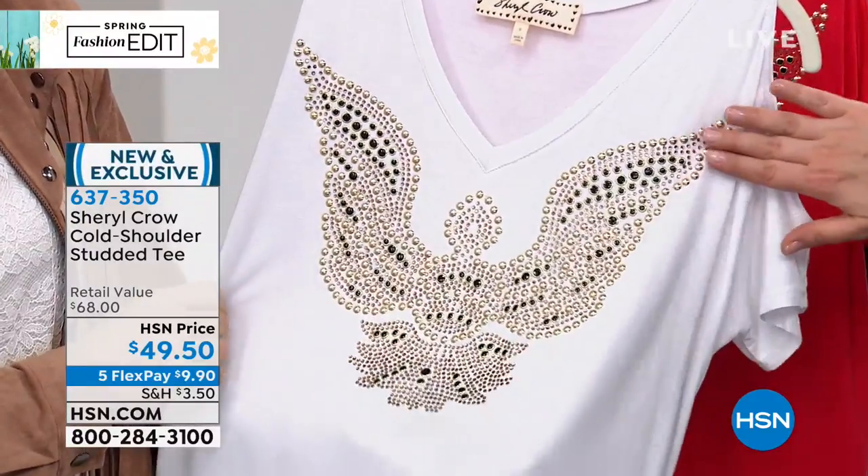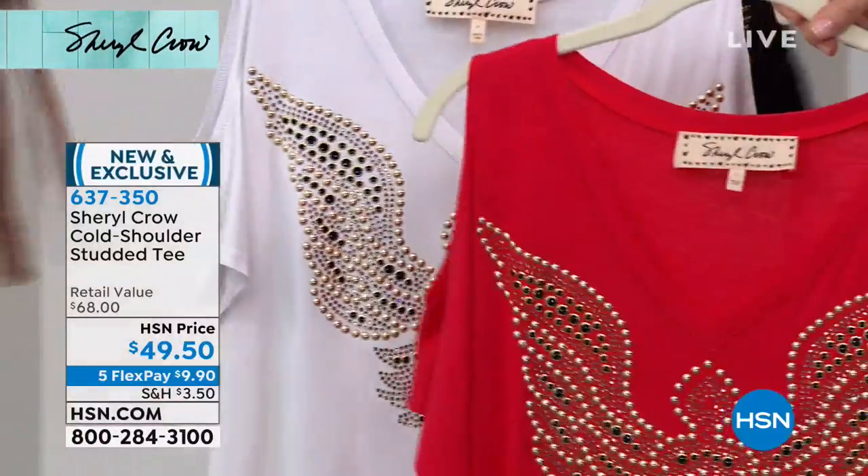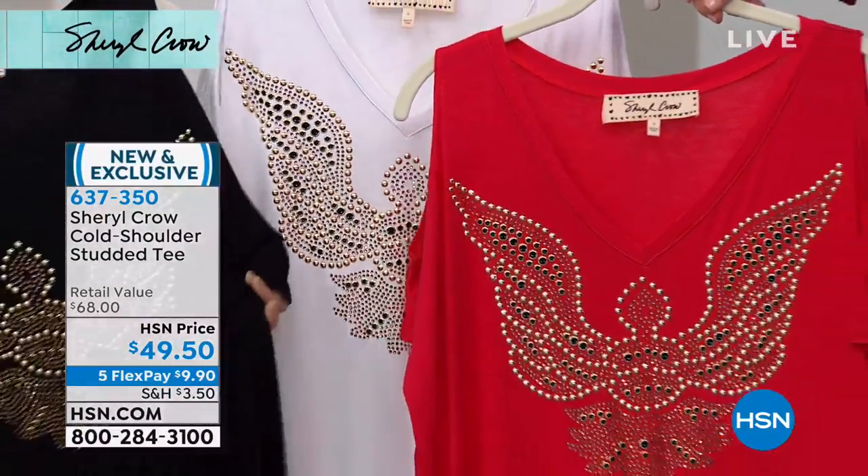Comes in extra small through 3X. This is the white. We also have it available in that gorgeous red — oh my gosh — and then we also have it in black.